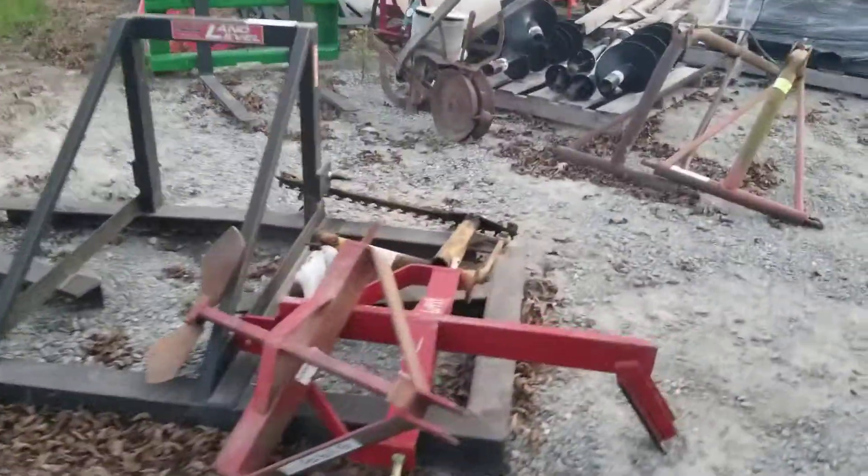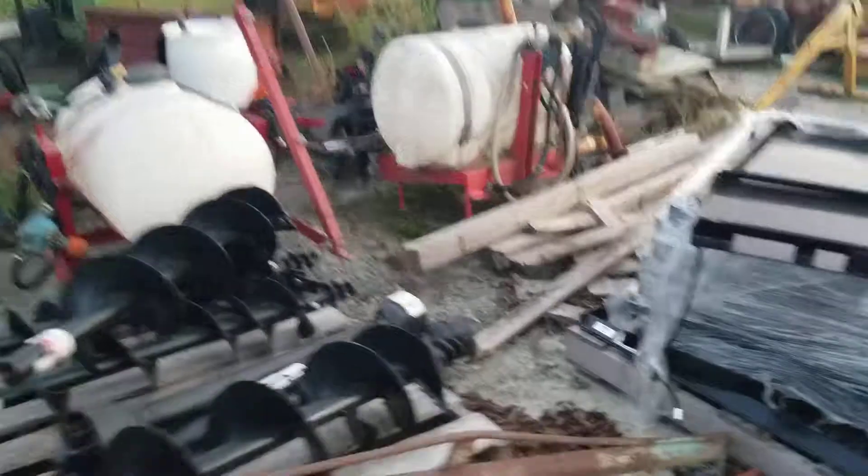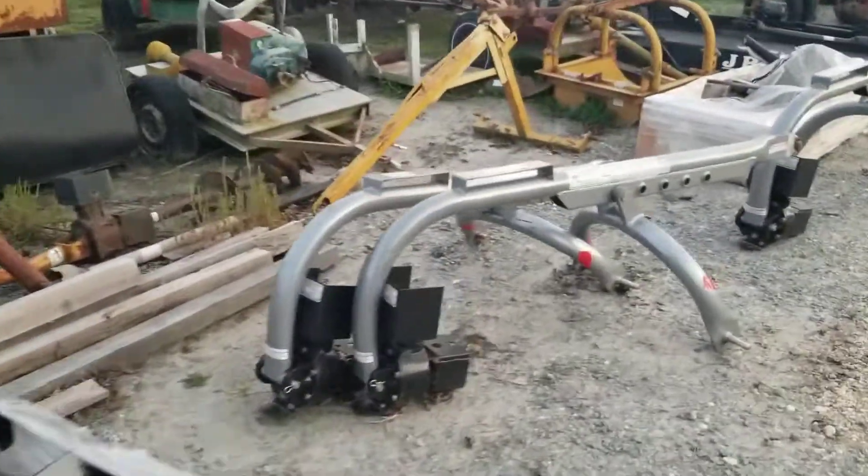Land levelers, middle busters, chisel plows, boom poles, post hole diggers, sprayers, quick attach plates, and more post hole diggers.